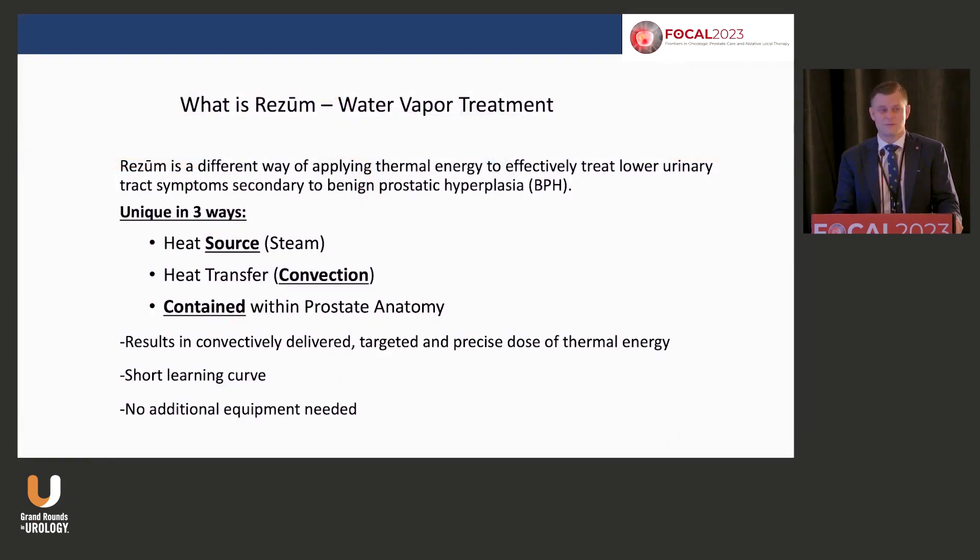What's unique about Rezum is we're capturing energy and delivering it to a focal zone of the prostate — the transition zone — bounded by the internal capsule. We have the luxury of using convection, rather than the old-school days of laser where conduction gives you an asymmetric energy delivery throughout the prostate.